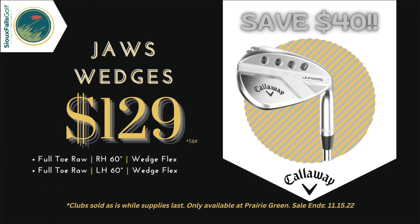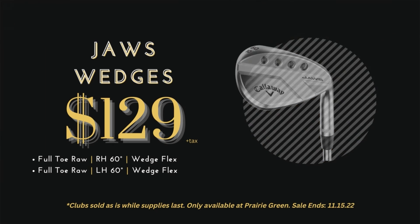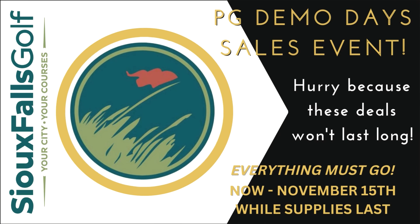Sharpen up your short game while saving strokes around the green as well as the green in your wallet with the Callaway Jaws full toe raw face 60 degree wedge, now $40 off. Shop these deals and more only at Prairie Green.